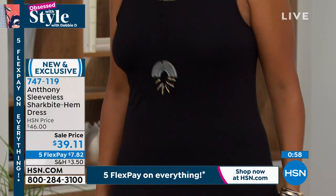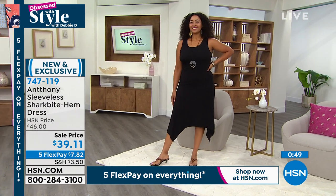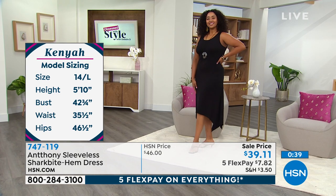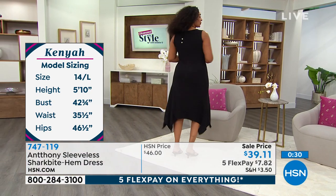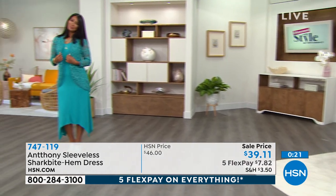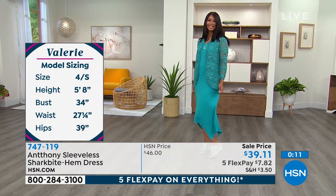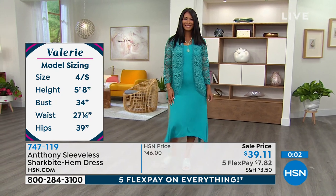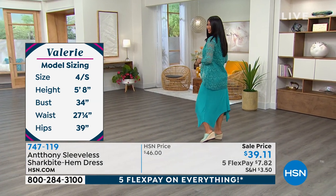Kenya is a size 14 and has on the large. Kenya is 5'10", 42.75 in the bust, 35.5 in the waist, and 46.5 in the hips — she looks absolutely beautiful. Valerie wears a size small — she's a size 4, 5'8", 34 in the bust, 27.25 in the waist, 39 in the hip — look how beautiful it glides over her. Extra small to 3X. Get this dress today because the $39 sell price ends today and will go back up to $46. You can have this dress for free if you get your HSN card, since this is $39 and we give you $40 of free money when you apply.